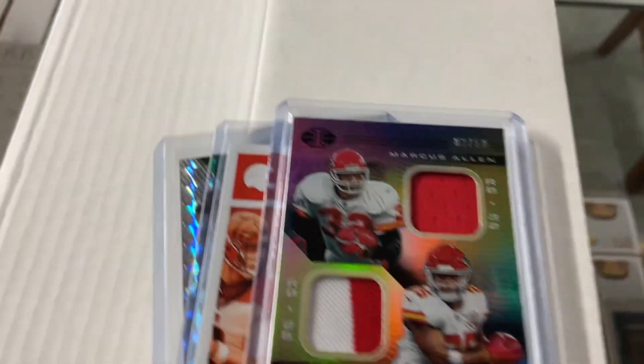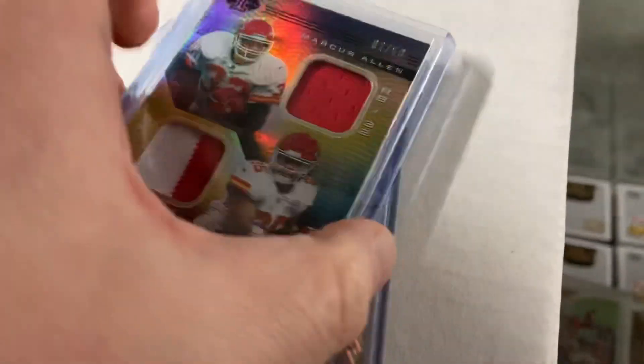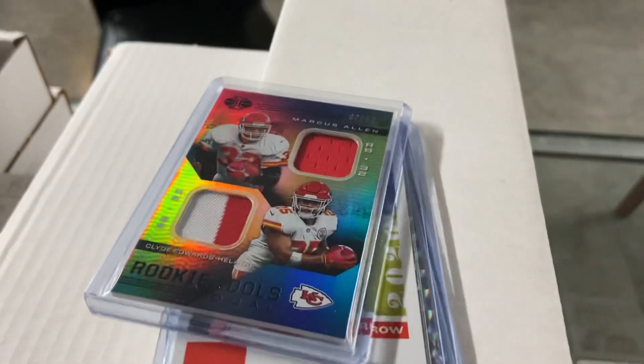There's the baseball one down there — it's mostly baseball. Chiefs — got a Clyde Allen jersey and some stuff like that. So that was today at the Warehouse. We'll see ya.